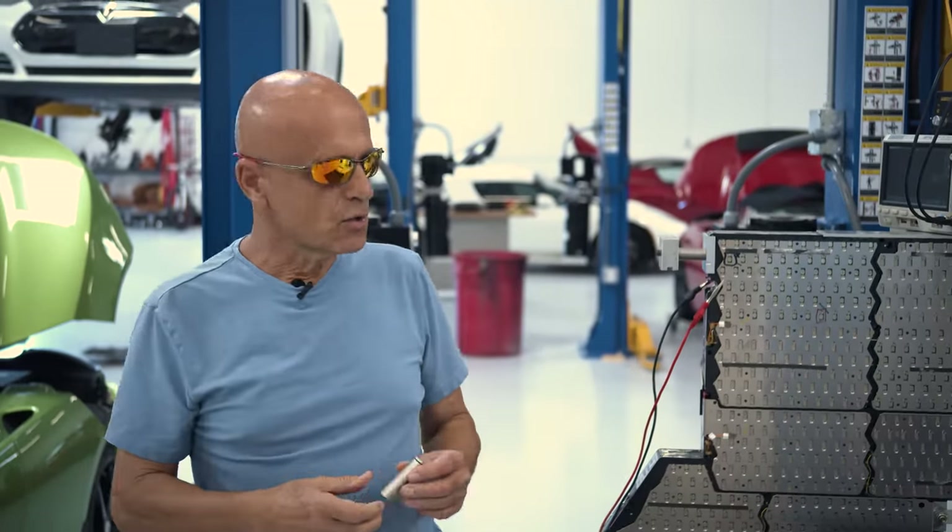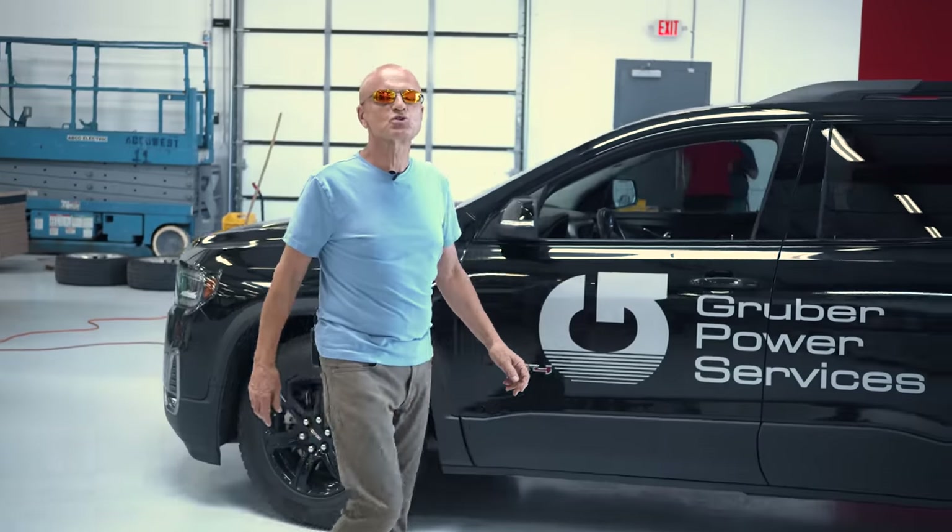I'm Pete Gruber. Thank you for watching another one of our video segments. Make sure to subscribe on YouTube, Patreon, Instagram, Facebook, and TikTok. We'll see you next time.